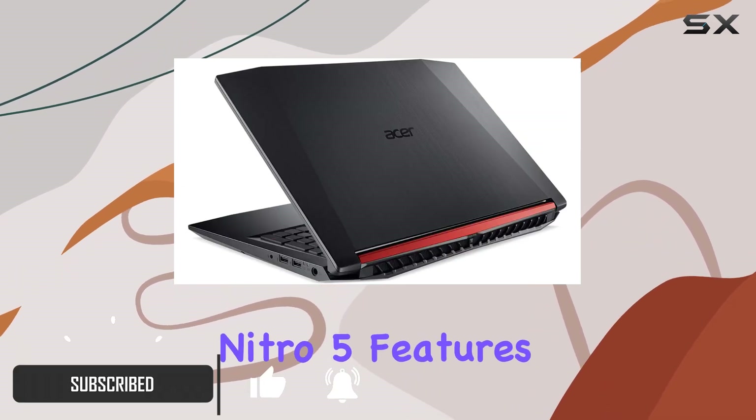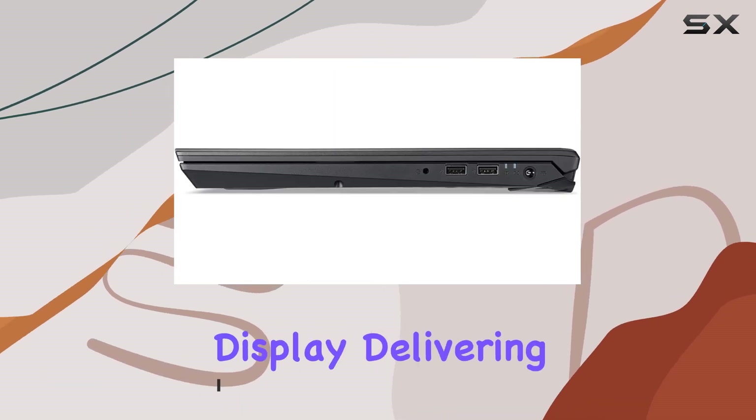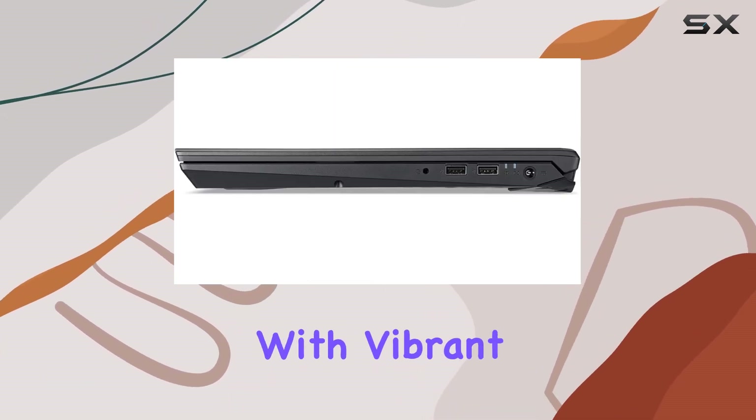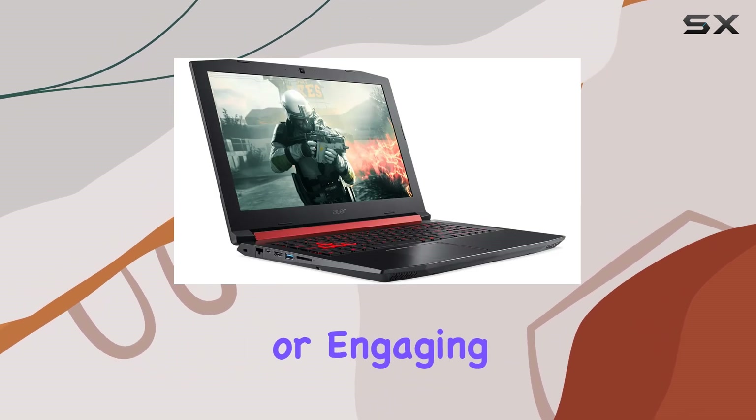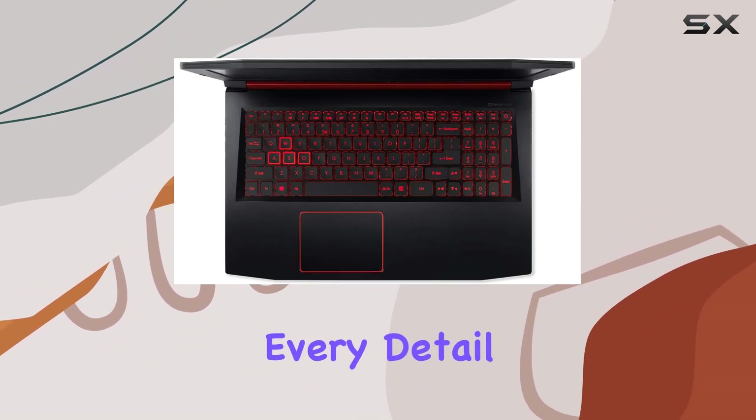The Nitro 5 features a 15.6-inch Full HD IPS display, delivering crisp visuals with vibrant colors. Whether you're exploring vast open worlds or engaging in intense firefights, every detail pops on this screen.